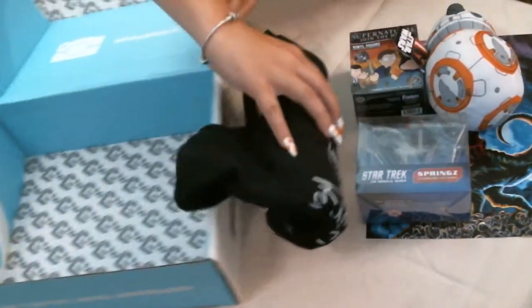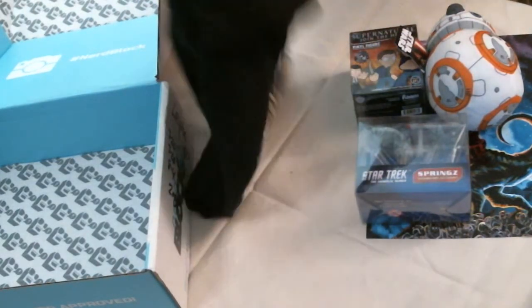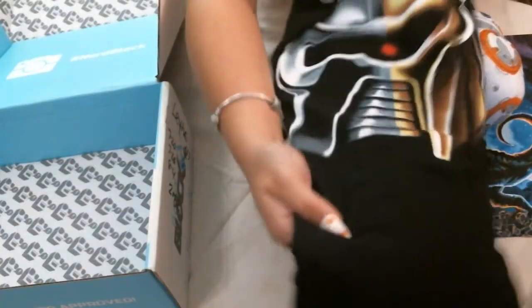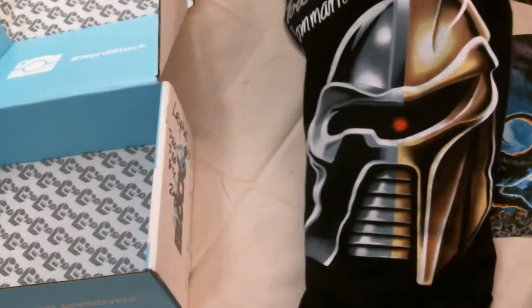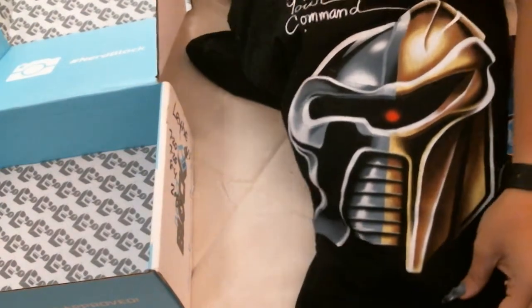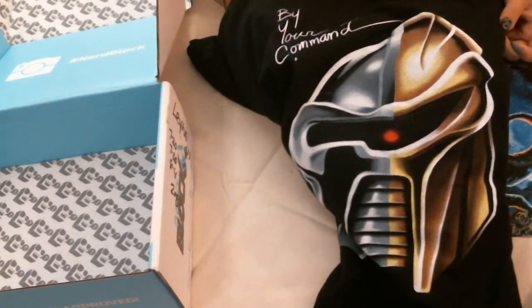And lastly, my t-shirt. This is an exclusive Shirt Punch t-shirt. Shirt Punch t-shirts are available at ShirtPunch.com. This is the By Your Command Battlestar Galactica shirt. While I kind of dig the Cylon, I'm not so much with the script in the upper corner of the shirt.